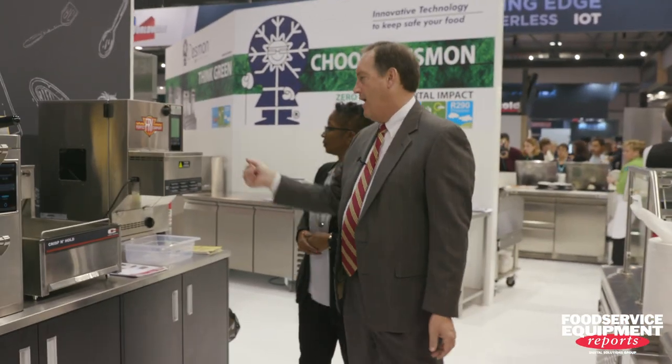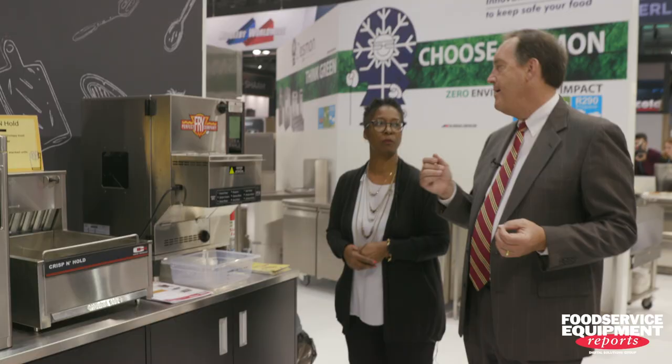That speed is so important nowadays with operations. Cooking throughput is critical. When you talk about cooking throughput, let's look at the back line right here. You've got the Perfect Fry. In North America, 22% of all orders in restaurants have fries added on board.